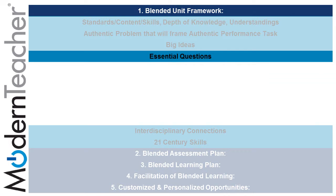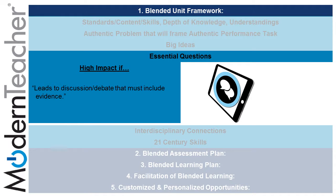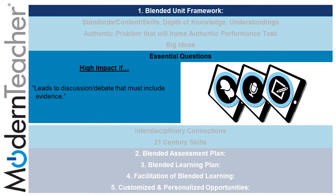Subcomponent 4 of the blended unit framework is essential questions. Essential questions can provide a high impact if they lead to discussion or debate that must include evidence. This can be achieved if the steps in discussion, reporting, and note taking are completed.